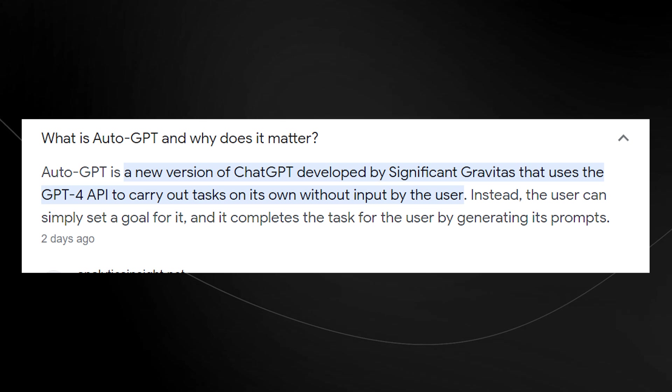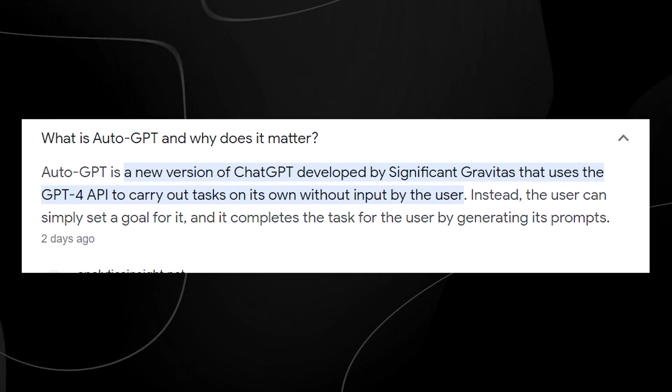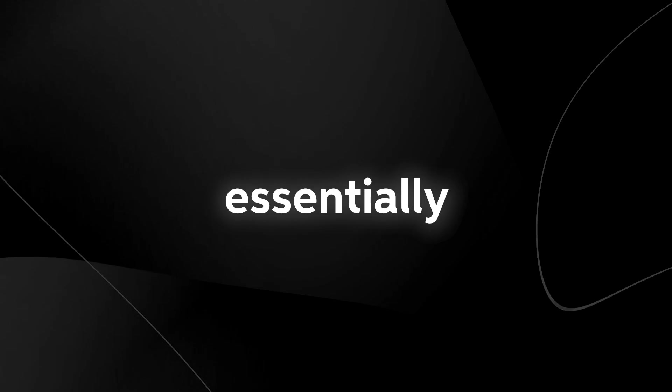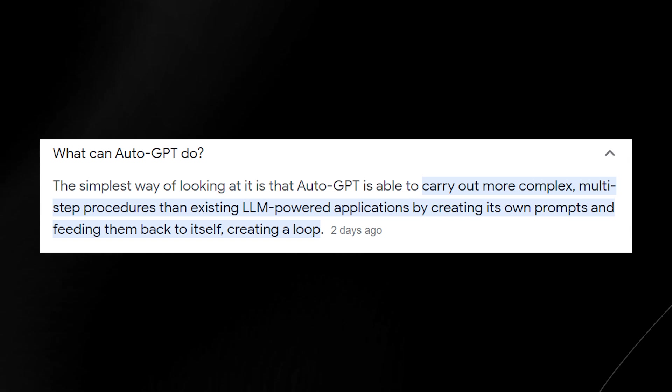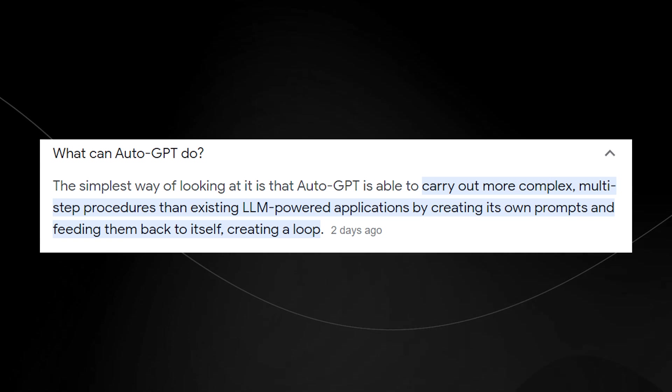Auto-GPT is literally the next step in AI evolution. Auto-GPT is essentially ChatGPT on steroids. All you have to do is use the GPT-4 API, and it carries out tasks without input by the user. Essentially, you have a prompt, and then the prompts keep feeding back into itself, creating an infinite loop until your desired task is done.